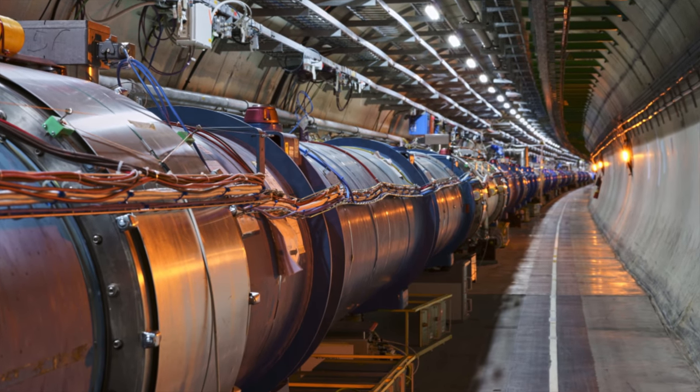Why is it called High Luminosity LHC? We will increase by a factor of 10 the number of collisions produced by the LHC, which is a lot. It's like being in this room and instead of being illuminated by a bulb of 100 watts, very suddenly you turn on a bulb of 1000 watts.